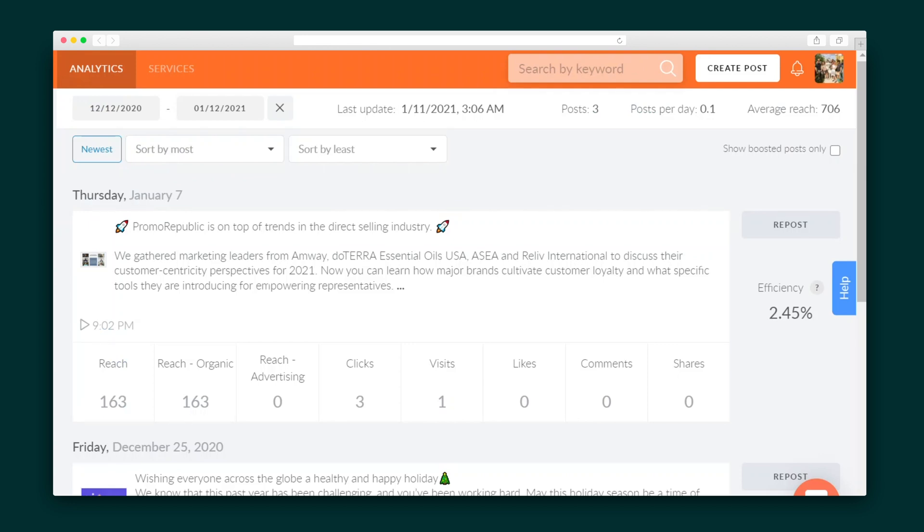Finally, PromoRepublic offers valuable insights on all of your posts, like ROI stats on efficiency, comments, shares, likes, and more. This way, you can be as hands-off as you want while still optimizing your social media strategy.